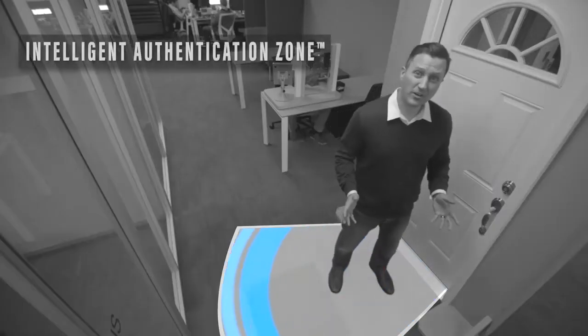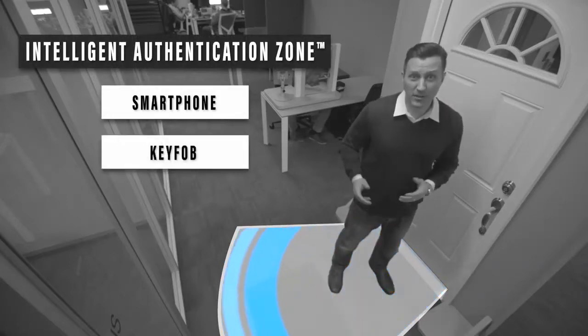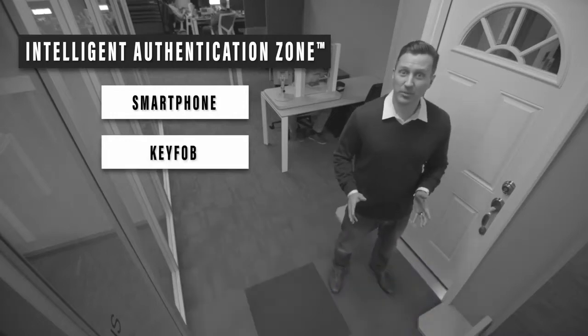Similar to keyless entry in cars, your door will only unlock if you have an authorized smartphone or key fob within our intelligent authentication zone. Plus, you don't even have to take it out of your pocket or purse.